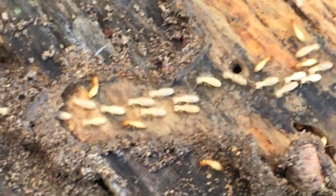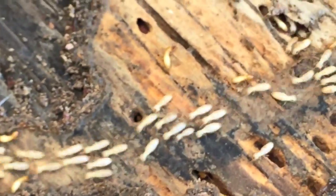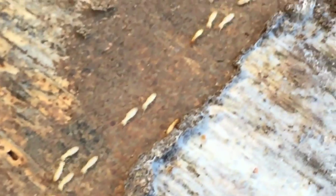In this situation we didn't have access to get underneath the structure itself. We did borate treatments on the wood surface and then we did Centricon installation around the perimeter of it.